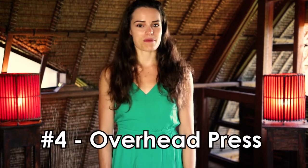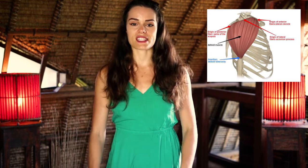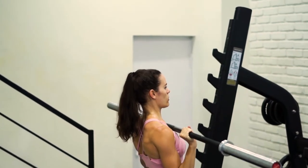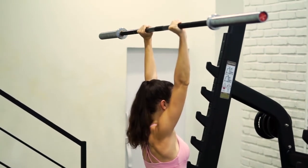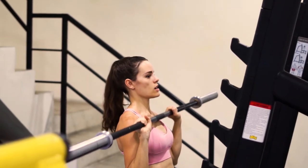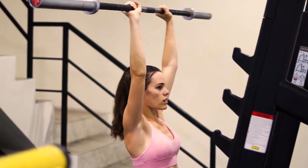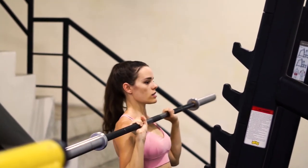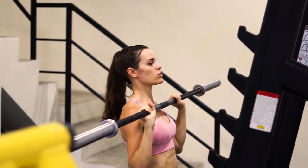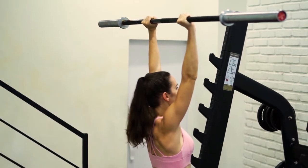These next two exercises are amazing for getting your upper body whipped into shape. The first is the overhead press — the absolute king of all shoulder exercises. Grab the barbell exactly shoulder width apart and simply extend it all the way up into the air, then bring it back down to your chest. It's also totally fine to use dumbbells for this one if you're a beginner, but eventually work your way up to the actual barbell for more gains.